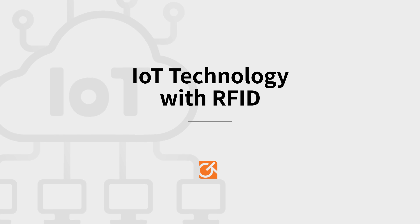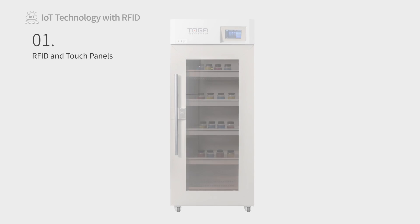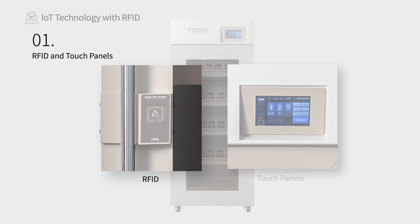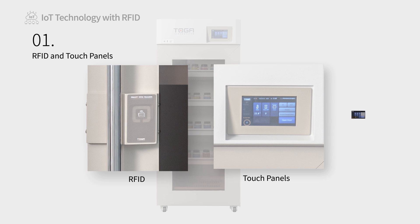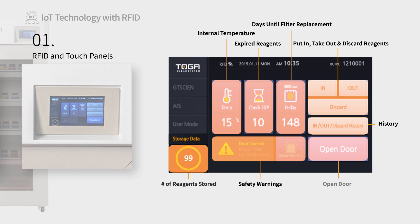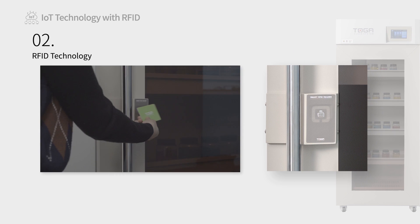IoT Technology with RFID: Our cabinets utilize RFID IoT technology and smart touch panels to minimize risk while handling reagents and to streamline reagent management and storage. Better manage your users by ensuring that only authorized personnel have access to specific cabinets and promote accountability by managing and tracking user reagent usage.